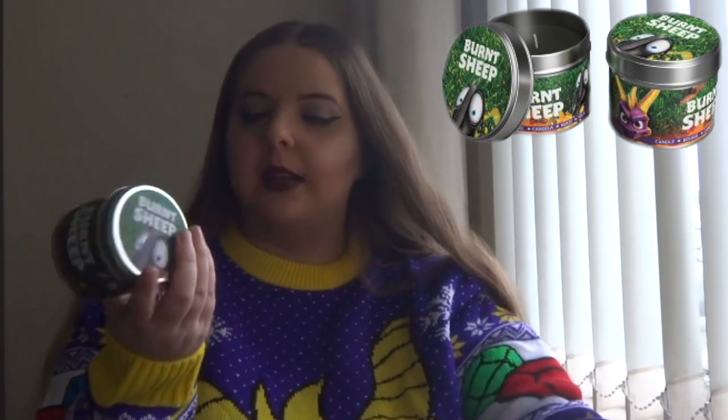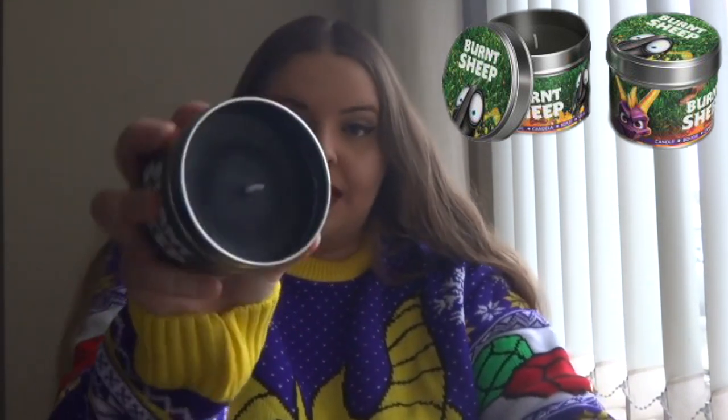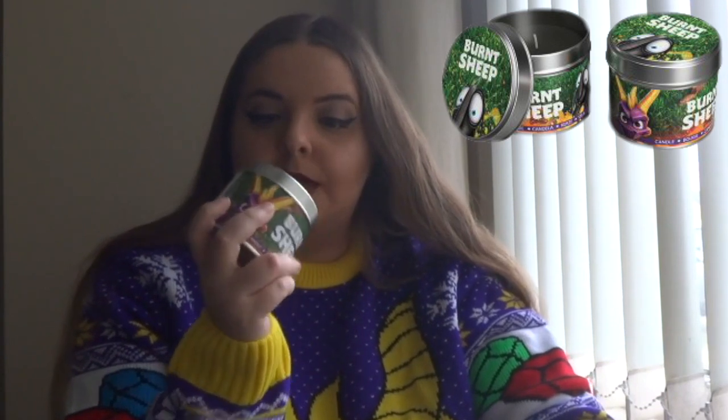I also got Burnt Sheep, which is the other candle. You've got Spyro on one side and the sheep with some grass. The candle itself is a black colour — and it's Burnt Sheep so it makes sense. I love this one. It smells like — do you remember that old video I did of a Champney's Spa set? This smells exactly like that spa set, exactly like it. And I love it. So I had one I wasn't too keen on but this one — I definitely love the Burnt Sheep smell.